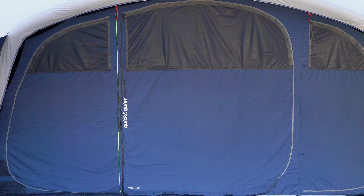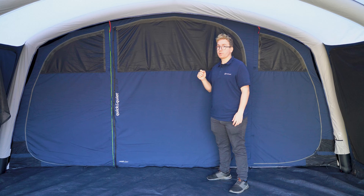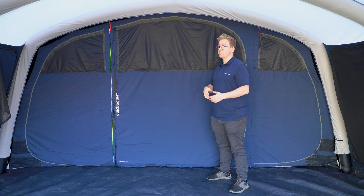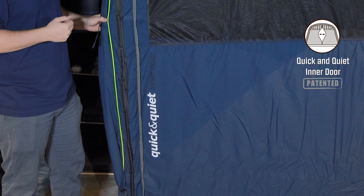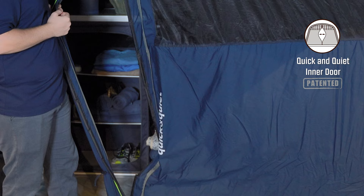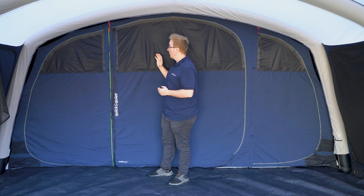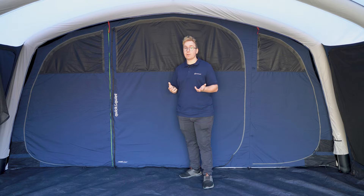All three doors leading into the inner tent feature large mesh windows at the top backed by zip-up curtains to adjust airflow and privacy. The inner tent is also fitted with a quick and quiet inner door which offers easy and quiet access through the magnetic strips in the middle, also backed by a zipper for more security. All of these doors can be zipped off and held in place by retainers to allow for easier access in and out of the tent.